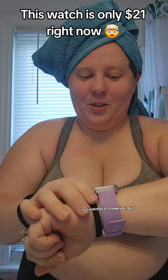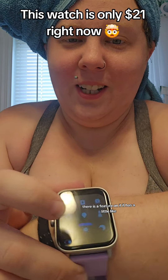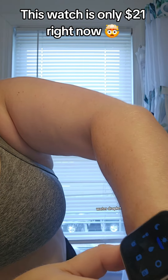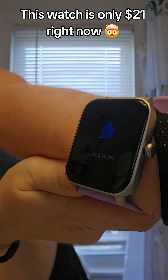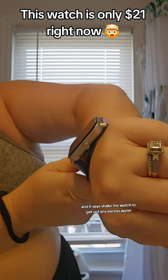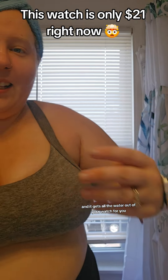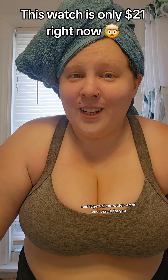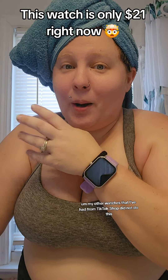I wanted to show you guys there is a feature on it — it has a little water droplet, and you just push this. It says shake the watch to get out any excess water, and it gets all the water out of your watch for you.